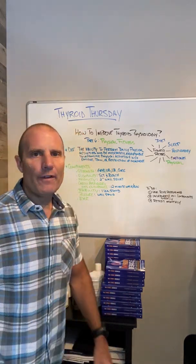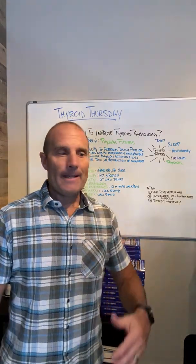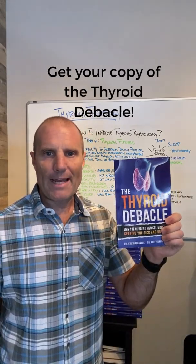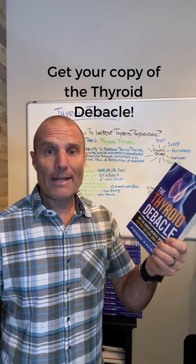So this was physical fitness — part six in our series. If you have any questions, reach out in the comments. If you haven't done it yet, pick up a copy of The Thyroid Debacle, the book I wrote with Dr. Kelly Halderman. It's out now on Amazon, Barnes and Noble, and Balboa Press's store.